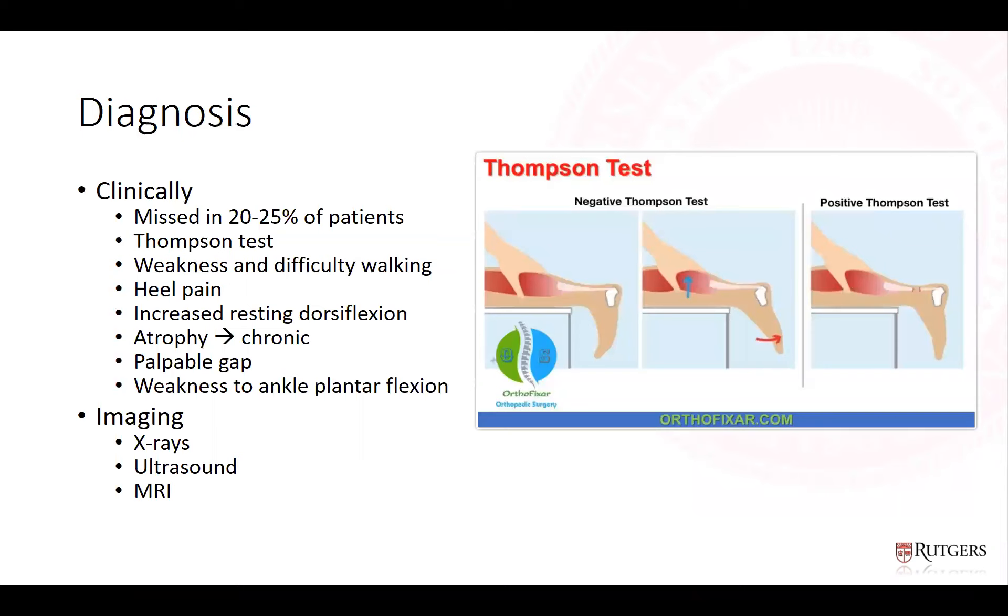The diagnosis of acute Achilles tendon rupture remains largely clinical and can be missed in up to a quarter of patients, potentially leading to chronic cases that increase morbidity. Clinical signs include weakness and difficulty walking, heel pain, increased resting dorsiflexion, palpable gap, weakness to ankle plantar flexion, and pain. The Thompson test is a provocative test performed prone — a positive test is the lack of plantar flexion when squeezing the calf, indicating rupture; a negative test shows plantar flexion.